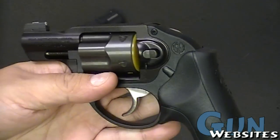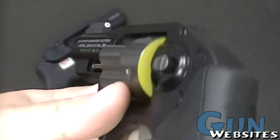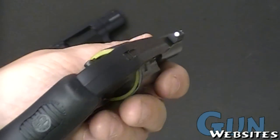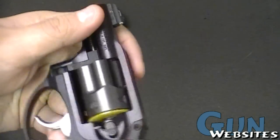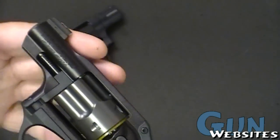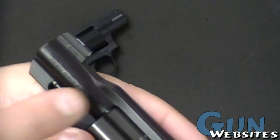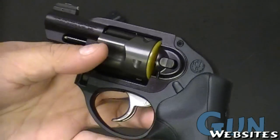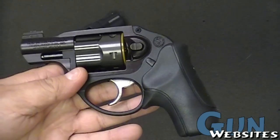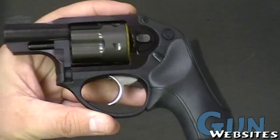Ruger has come out with a couple of different versions of the LCR, including this one with the big dot front sight, which I think is great — I'm a big fan of those sights for a defensive revolver. I don't think it's a perfect option though; the main reason against it is the high profile required for a big open sight picture, which can be a deterrent to a smooth draw. I'm not going to say either one wins hands down, but let's take a more in-depth look at the differences. I'll start with the Ruger since it's in my hand and it was first to market.